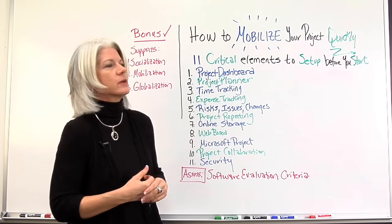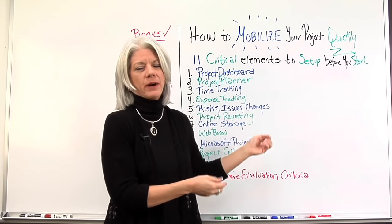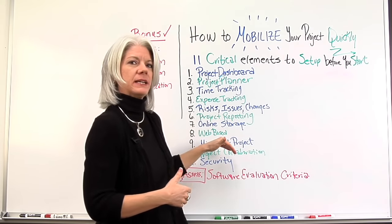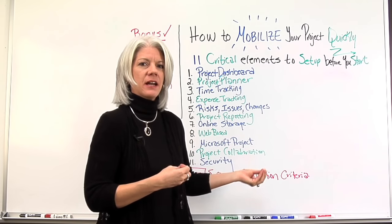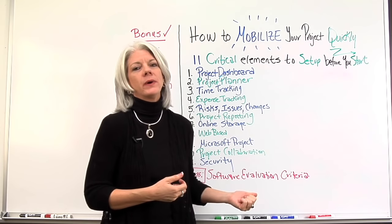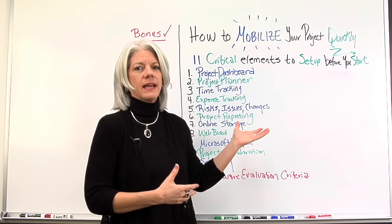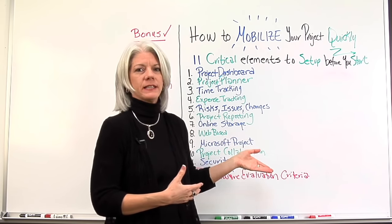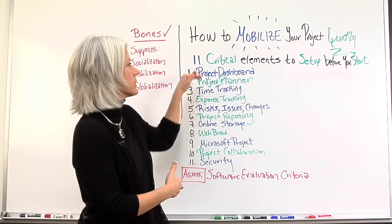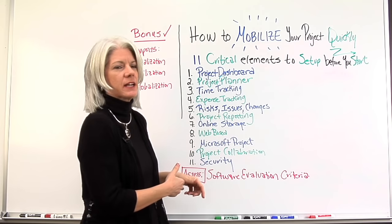These are the 11 critical elements that need to be set up prior to, before you ever start the project. Once the project begins, all these things start happening, and when we're scrambling trying to get things set up, it just causes more chaos. Many people now are evaluating software, and there are many software tools today that can incorporate these things. If you are evaluating a software tool, these are 11 critical items you need to assess and make sure they can accommodate.